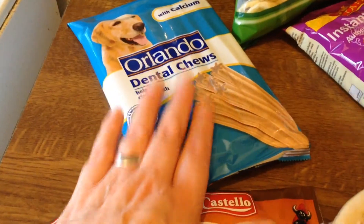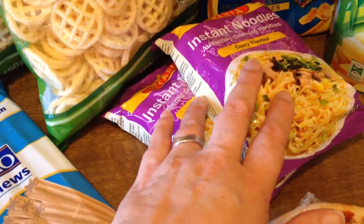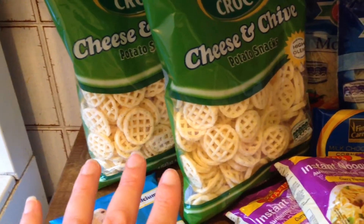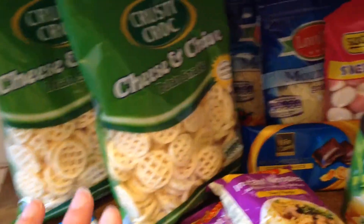I've got the dog some identical chews, a couple of packets of the curry noodles, and a couple of bags of the cheese and chive potato snacks because they were on offer. Normally 99p, they were on offer for 79p, so I picked a couple of those up while they were on offer.